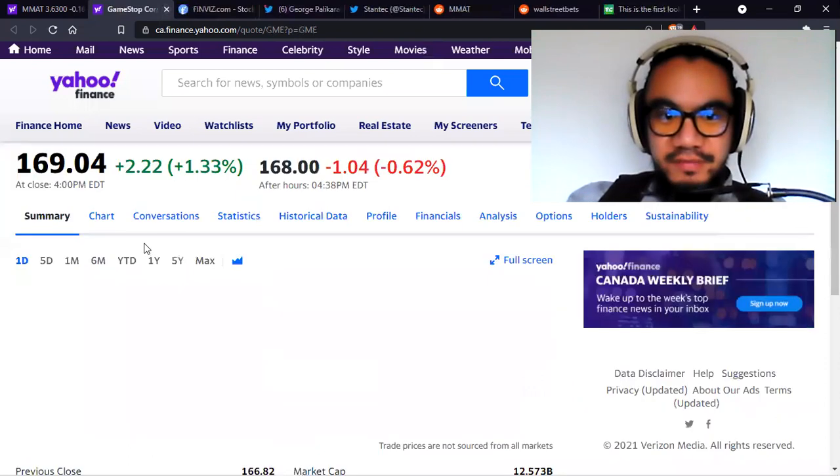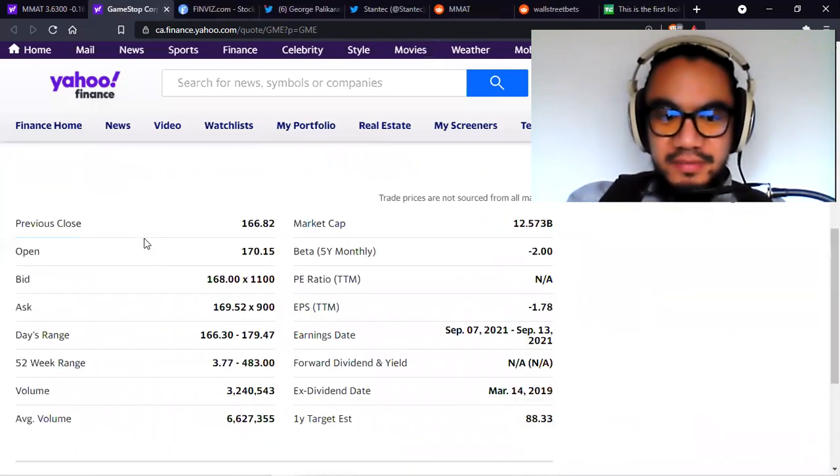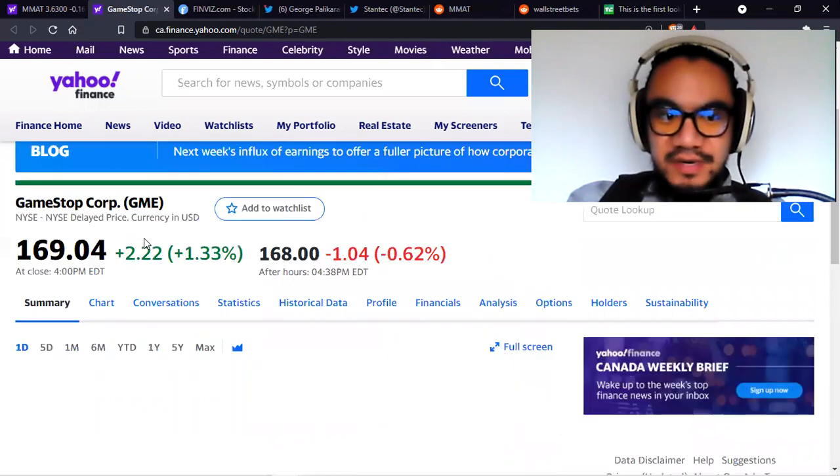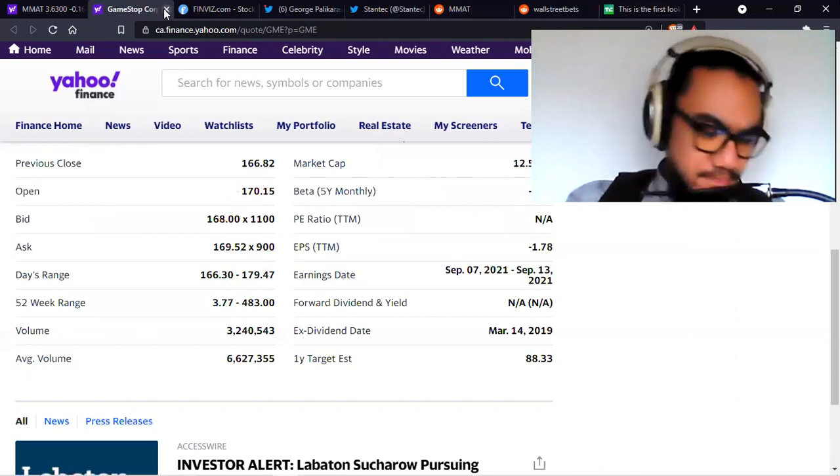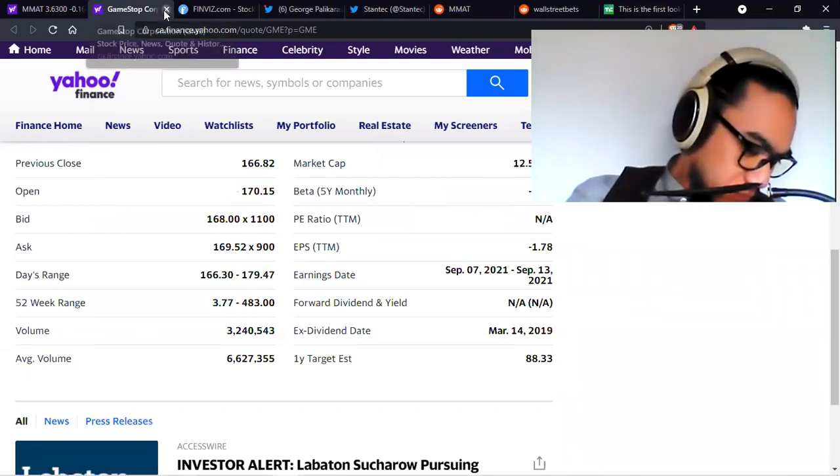GameStop finished off in the plus just a little bit, between $166 to $179. The volume was half the average.